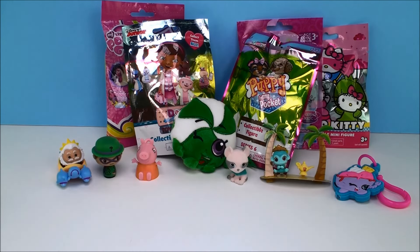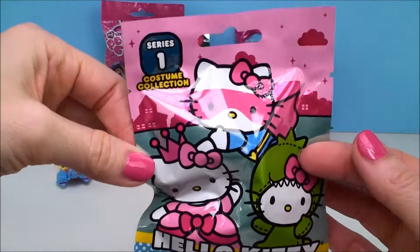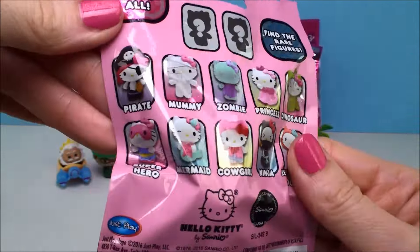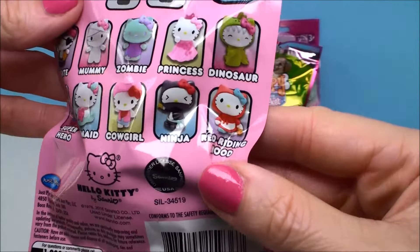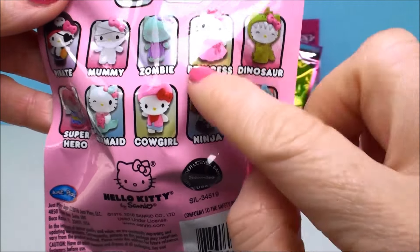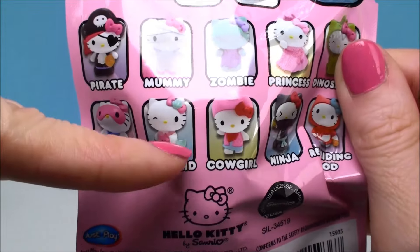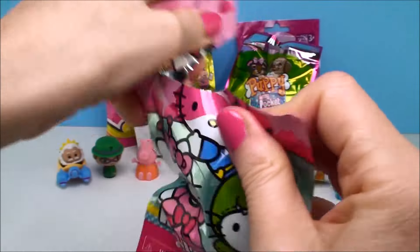Next let's do Hello Kitty — I love these. They're another really, really pretty toy. These are from Series 1 and it is the costume collection. On the back it shows all the different ones you can collect: there's a pirate, a mummy, a cowgirl. Look at the ninja — I want to get that one! I've gotten the princess, zombie, and pirate so far. I'm dying to get the mermaid one. Let's see — be one I didn't get before.